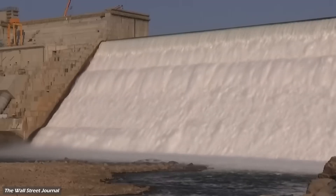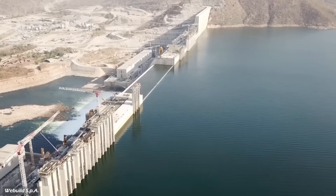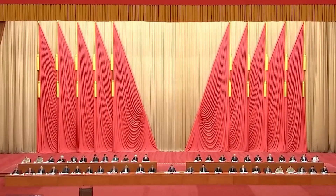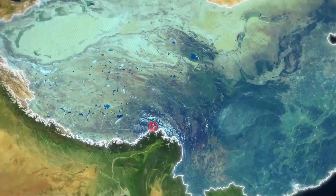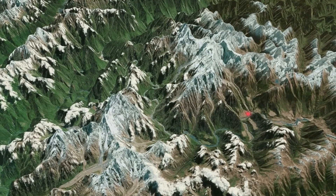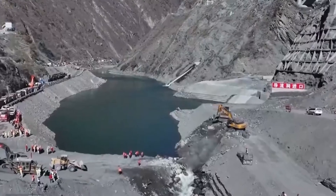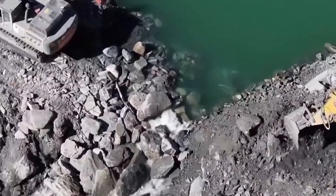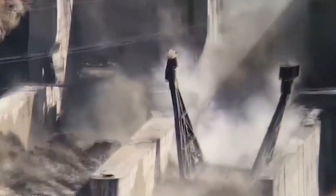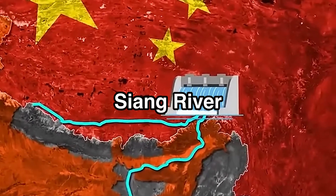But Ethiopia and Egypt aren't alone in their struggle over water. All over the world, other megaprojects are igniting fierce debates over water rights and resources. In Asia, China's grand ambition to build the world's largest dam on the Brahmaputra River, known locally as Yalong Tsangpo, has drawn sharp opposition from India. New Delhi fears Beijing could one day weaponise the river's flow, starving India's northeastern states during droughts or unleashing destructive floods during monsoons. India has responded by constructing its own counter-dam on the Sayang River, escalating tensions between the two nuclear powers.